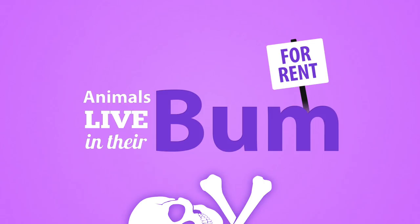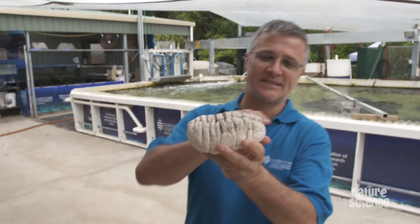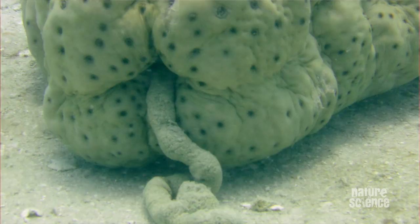Meet the sea cucumber. It's a relative of sea stars and sea urchins. It's a pretty talented animal — it sucks up detritus and sand at one end and poos out clean sand at the other. Its bum really is pretty talented in a variety of aspects.